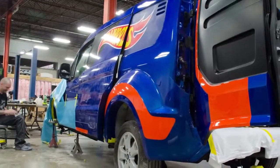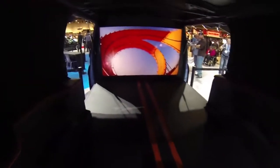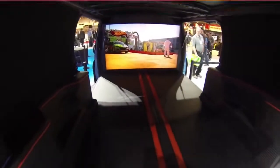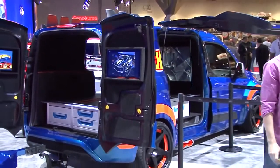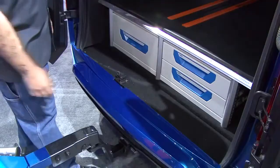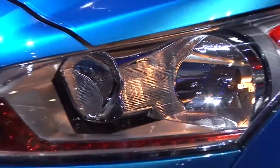Some of the details about the van, besides custom paint and the wide body, would be the 55-inch monitor that's on the inside, the custom interior, and there are two touch screen TVs in the back of the van to loop some videos and things like that. We also incorporated some toolboxes that are underneath the secondary floor that we built.